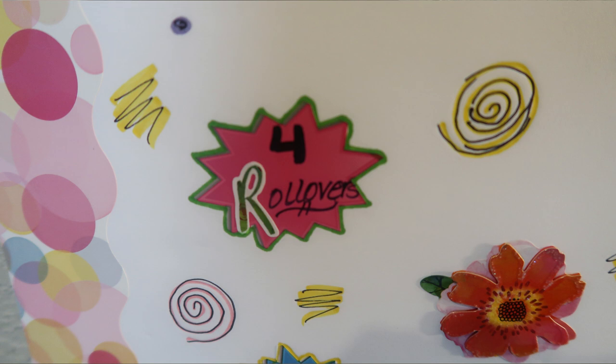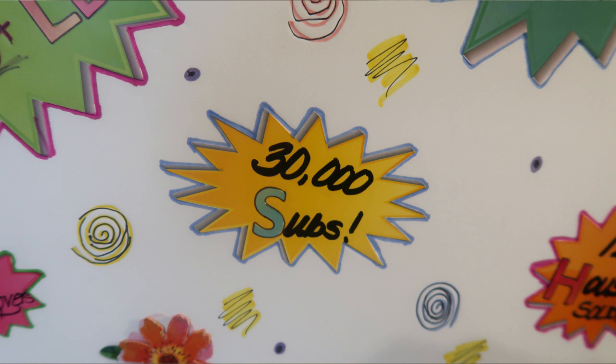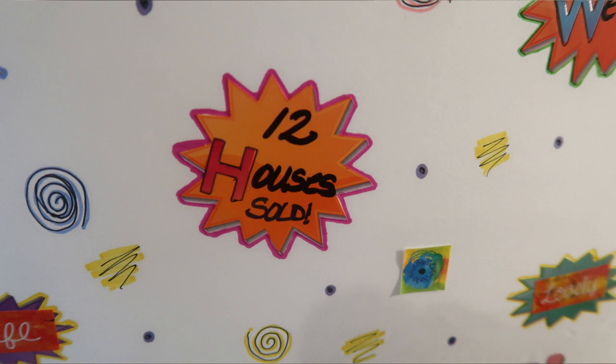Goal number four was to have four rollover points every day — I actually dropped this goal mid-2020 because it was important for me to reach my calories and I couldn't do that with rollover points. My next goal was 30,000 subscribers, and I'm thrilled to announce that two days before the end of 2020, I hit 30,000 subscribers on YouTube. The next goal was to sell 12 houses — unfortunately I didn't reach that, but I did sell eight houses in 2020, which with the pandemic slowing the market is amazing.